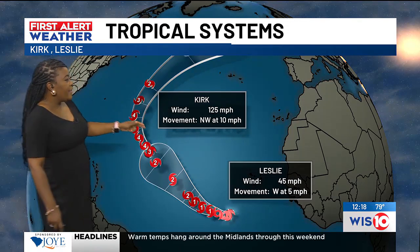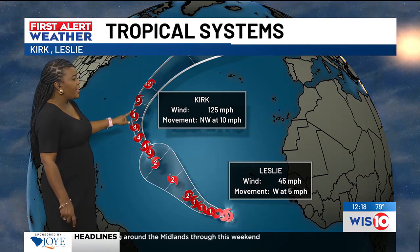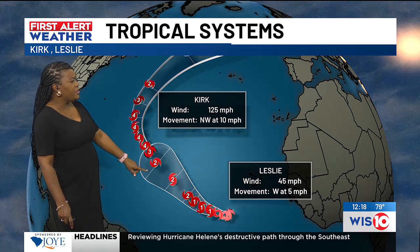We're talking a lot about the tropics because it's October and we're still rolling through hurricane season. Kirk is now a hurricane with winds of 125 miles per hour — a category three hurricane. It's expected to become a category four before it turns over into cooler waters and then weakens down to a category two.